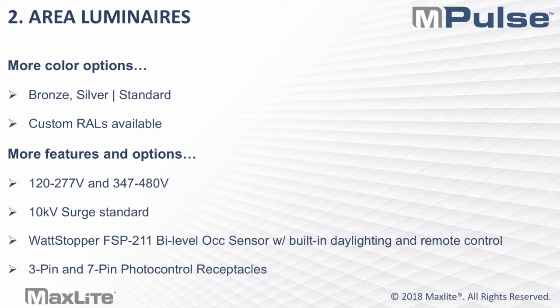The area luminaire is in stock in bronze and silver as standard, with custom RALs available for larger projects. Area luminaires come in 120 to 277 volt or high voltage 347 to 480 volt options. We're maintaining a 10KV surge standard across the board. Features include the Wattstopper FSP-211, a bi-level aux sensor with built-in daylight and remote control. This remote is sold separately but is great for commissioning an entire site — you only need one remote as long as all fixtures are using the Wattstopper FSP-211. Also available are 3-pin and 7-pin photo control receptacles.